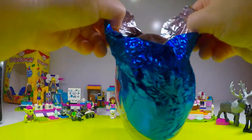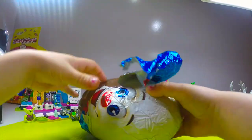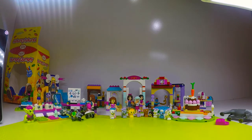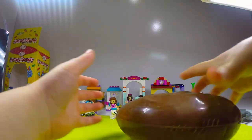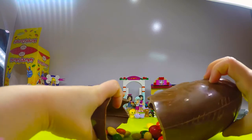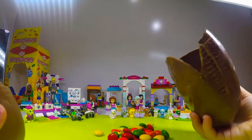Oh my goodness, oh my goodness, oh my goodness! This is kinder-y chocolatey. And the awesome-y chocolate! I want to smash it. Can I smash it? Smash up with the chocolate.